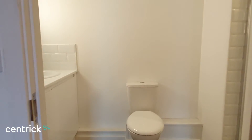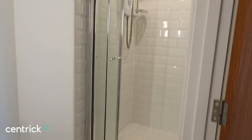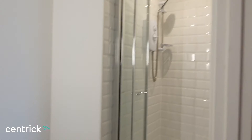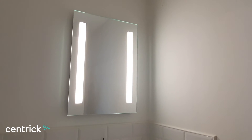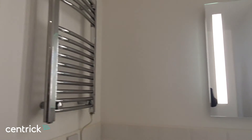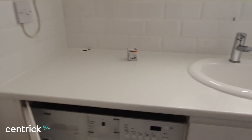Off the bedroom is also the en-suite shower room, with a separate shower, WC, and sink. There's an area with inset lights, a heated towel rail, and a washer dryer.